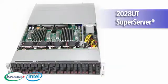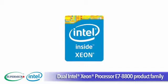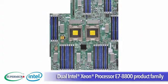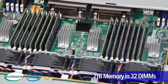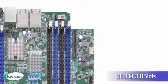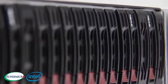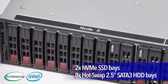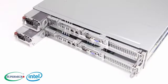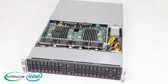The 2028UT Super Server model provides dual Intel Xeon E7-8800, 4800, and 2800 V2 processors, up to 2TB of memory in 32 DIMMs, 3 PCIe 3.0 slots, and dual 10G Base-T ports. It offers 2 NVMe SSD bays and 8 hot-swap 2.5-inch SATA-3 hard drive bays for maximum performance in HPC, virtualization, and memory-intensive applications.